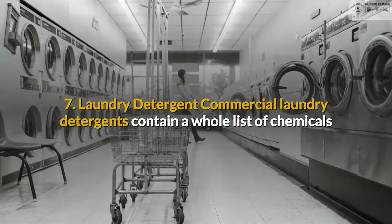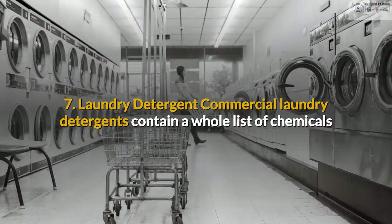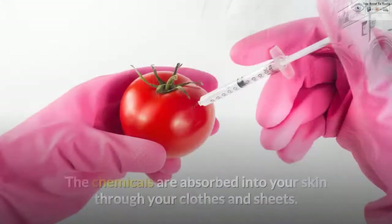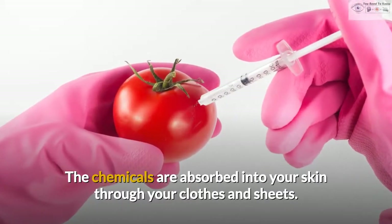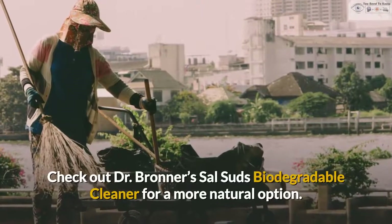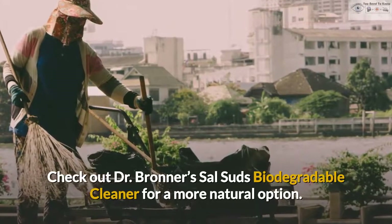7. Laundry detergent. Commercial laundry detergents contain a whole list of chemicals that can cause rashes, itchiness, dryness and sinus problems. The chemicals are absorbed into your skin through your clothes and sheets. Check out Dr. Bronner's Sal Suds Biodegradable Cleaner for a more natural option.